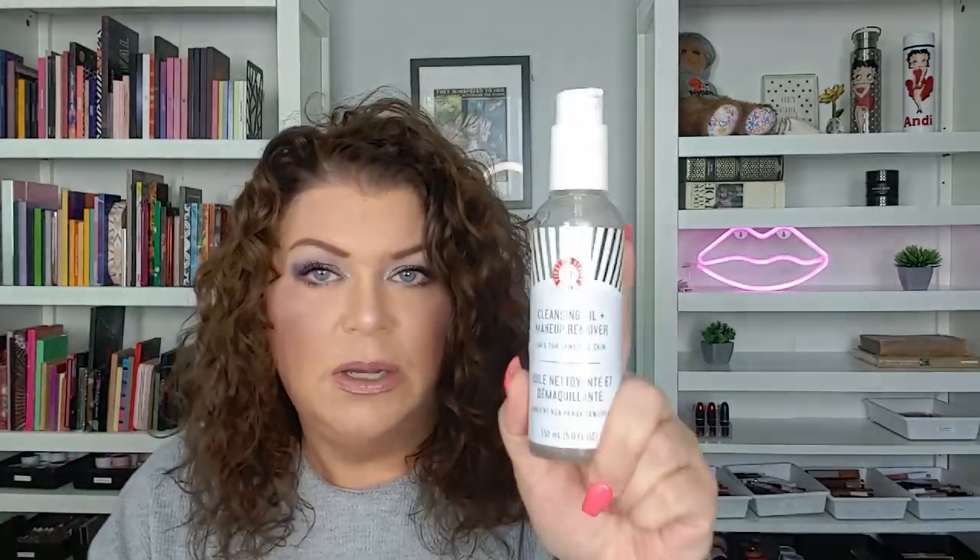I have the First Aid Beauty Cleansing Oil Makeup Remover from a Busy Beauty box — I really liked it. My holy grail is always the Rowkiss cleansing balm, linked in my description box, but this was a great option too. I also have the Jelly Pop Watermelon Cleanser — nice — and the Purlisse Watermelon Charcoal Fortify Purifying Cleanser, which is my favorite cleanser for the morning. Absolute favorite.